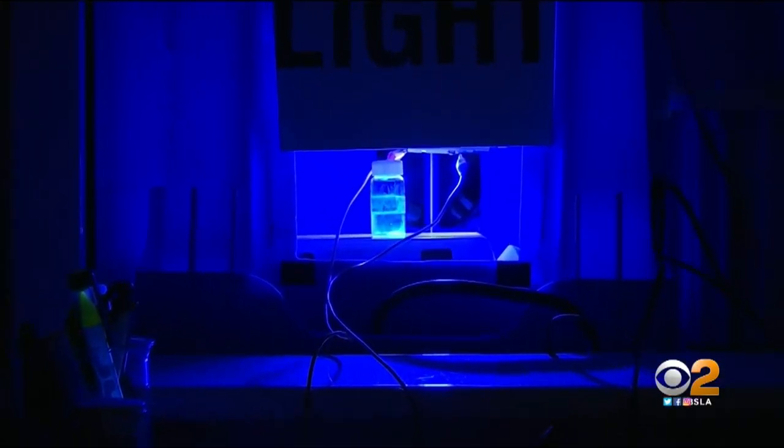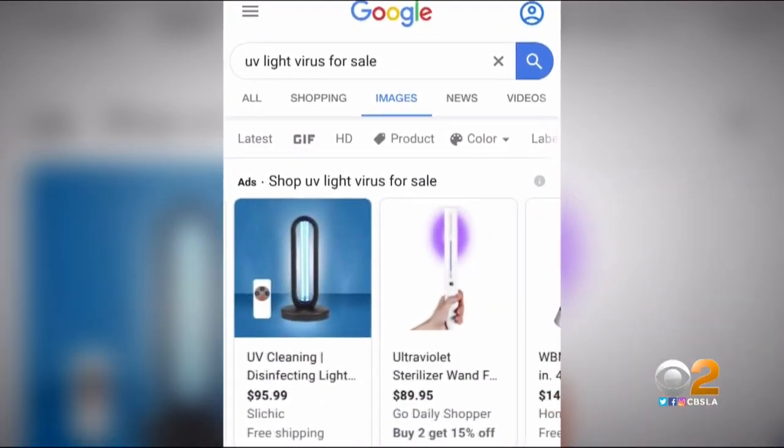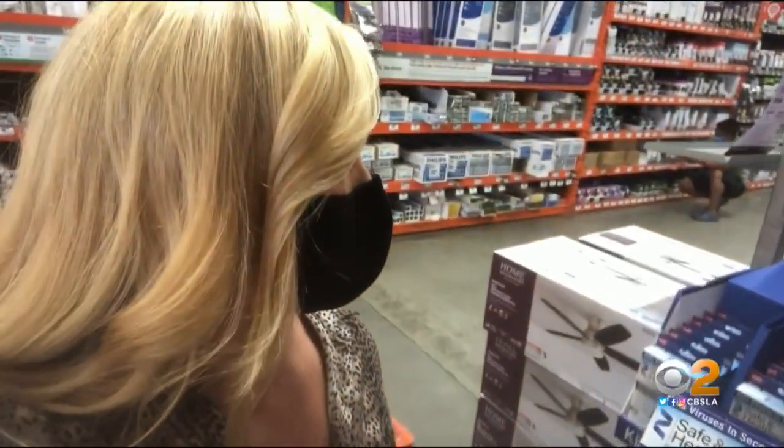But she warns people can easily be duped into buying a product that doesn't work. So I went to see what I could find — I found some disinfectant UV lights at Home Depot for about $20. All of these wavelengths you can't see with your eye, so you have no way of telling if your light bulb is actually the right wavelength.